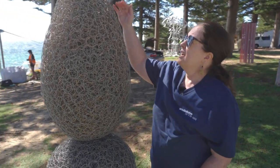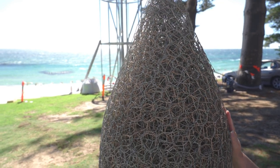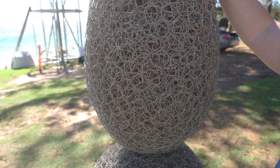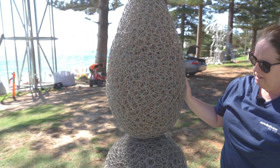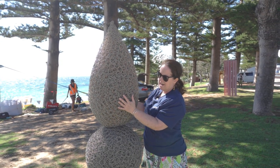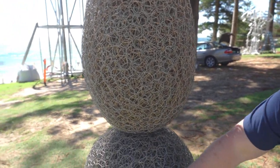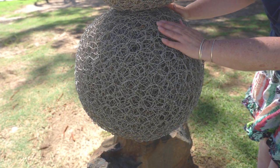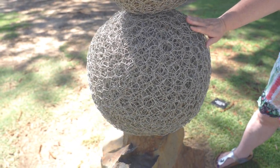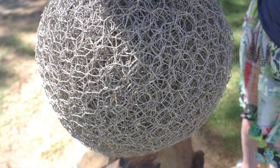It stands about six foot tall — about 1.8 metres. It's in three sections. The top section is a teardrop kind of shape with a very pointy top, made of wire that has been twisted and rolled and turned to form a very dense teardrop shape. That is sitting on a very spherical globe-like shape — like a big map of the world or an earth shape. It's the same wire, and this wire is actually reclaimed from the rabbit-proof fence.